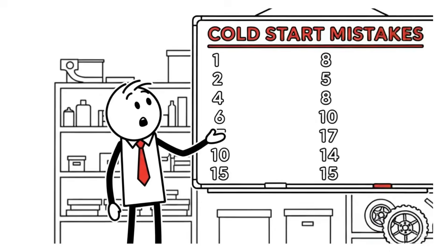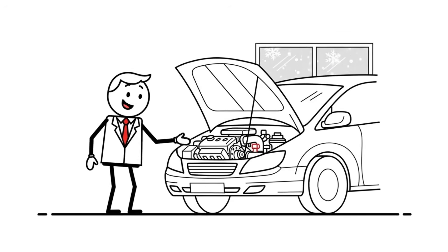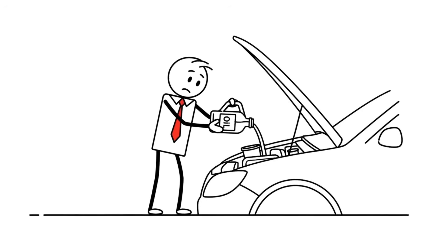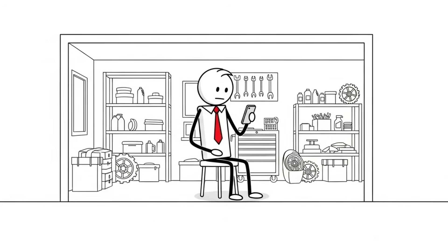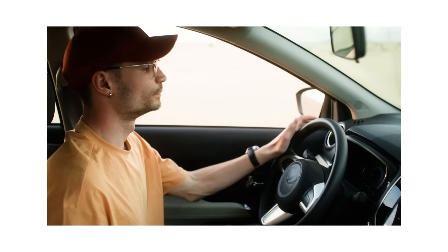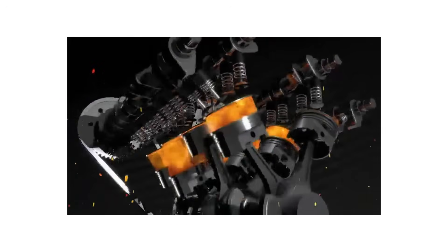You've just learned how to avoid the most costly cold start mistakes and how to protect your engine this winter. But did you know that a single oil change mistake can undo all your efforts and ruin your engine even faster? Tap the video on your screen now to discover the most common oil change mistakes drivers make every day and learn what you should do instead to keep your engine running strong for years. Don't miss it — your engine's life could depend on it.